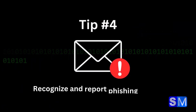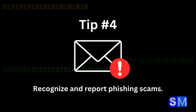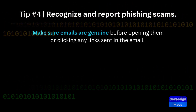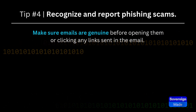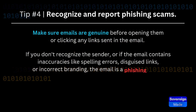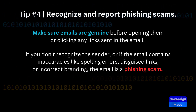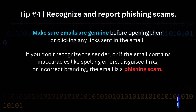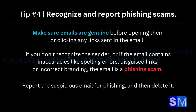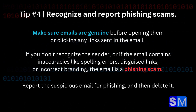Tip 4: Recognize and Report Phishing Scams. Make sure emails are genuine before opening them or clicking any links. If you don't recognize the email sender, or if the email contains inaccuracies like spelling errors, disguised links, or incorrect branding, the email is a phishing scam. Report the suspicious email for phishing, and then delete it.